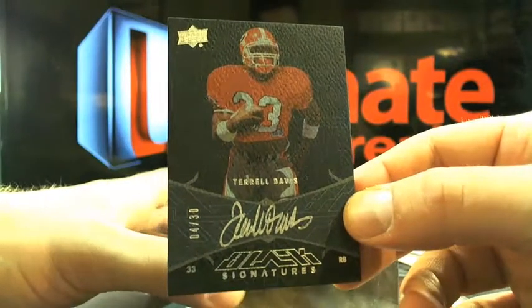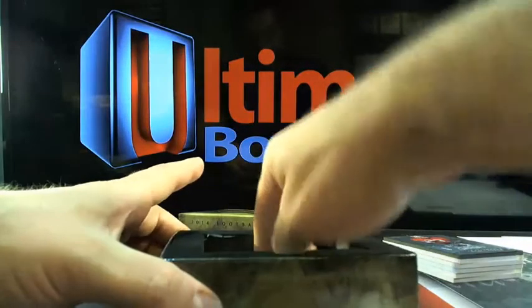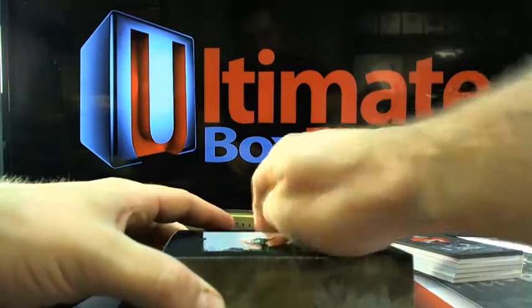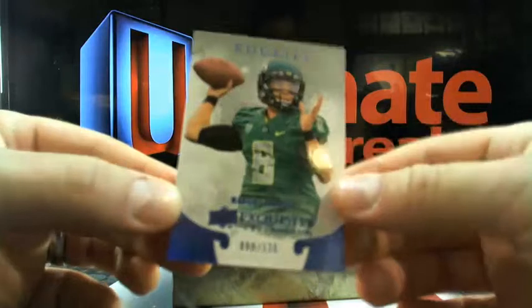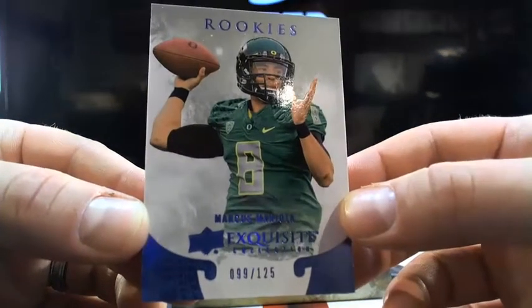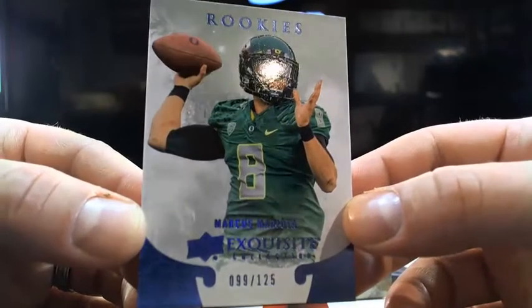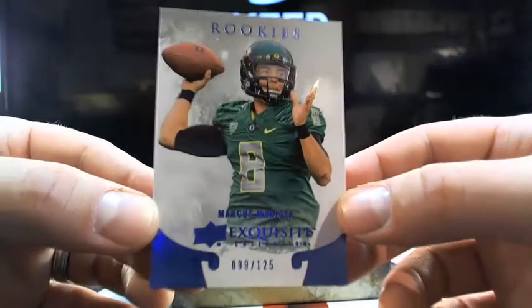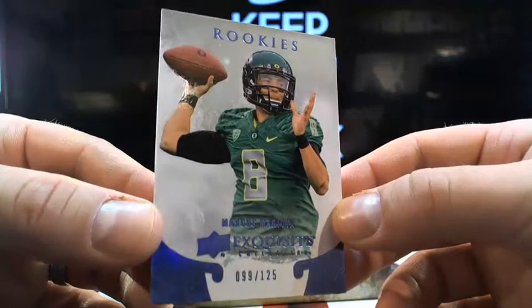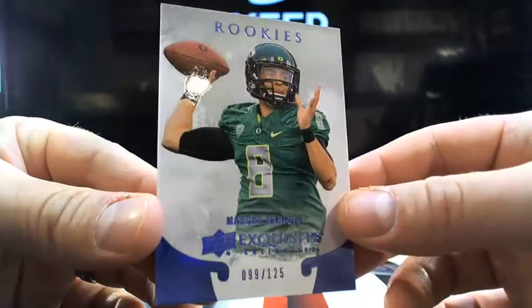5 star sold out, I gotcha. Check out this little nugget on the way out. How about a little Mariota? 99 out of 125. Tennessee — it's BG Double Ones hitting a nice little Mariota. Are they even selling at all? 99 out of 125, Mariota, out of Exquisite.